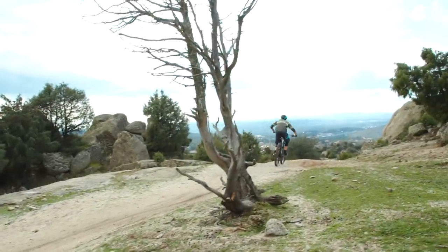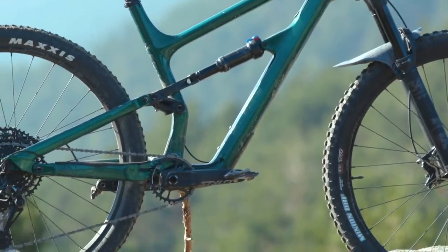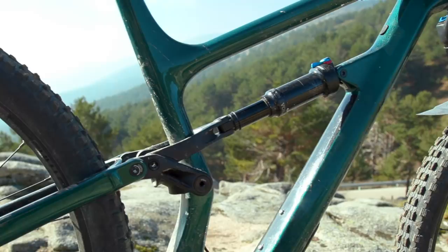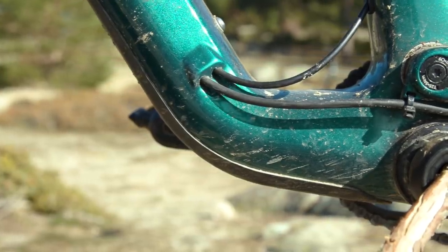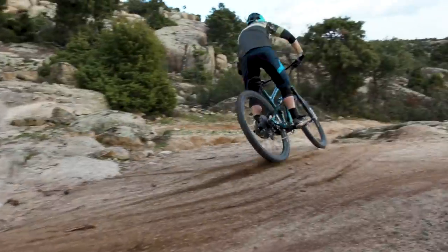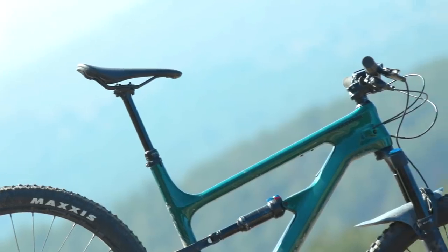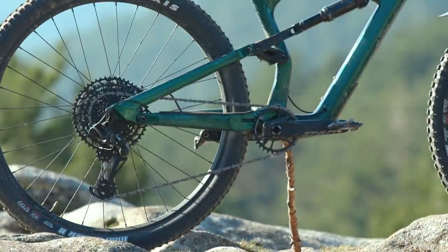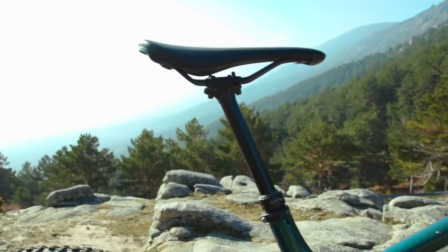This £3,300 Carbon 3 version of the Habit gets a carbon front triangle and an aluminium rear triangle, and it's built around a regular four-bar suspension linkage. The carbon frame has a bit of downtube protection to stop rock strikes from damaging anything, and there's a pair of bottle bosses and internal cable routing. The geometry is pretty middle of the road for a trail bike — this size large gets a 460mm reach paired with 435mm chainstays, a 66 degree head angle, and a 74.5 degree effective seat angle.